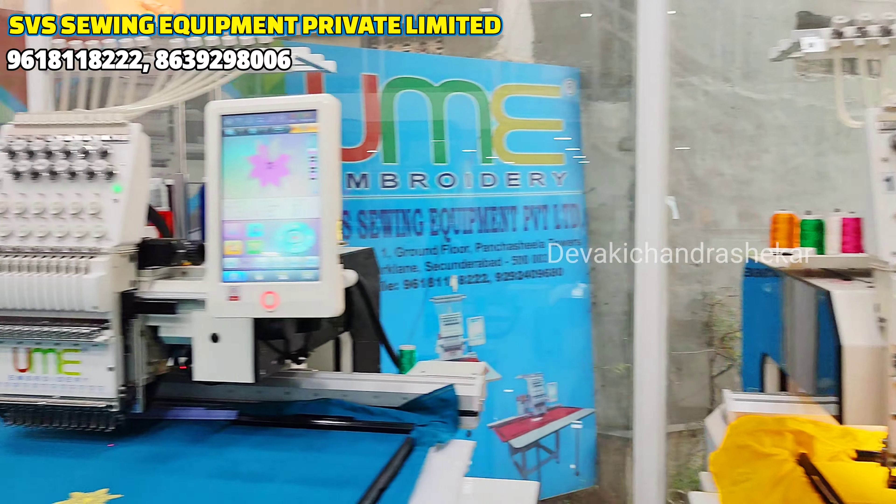If you exchange these machines for this model, you can upgrade. This model uses 16 by 30 and 16 by 24 frames — this model has two frames. It's 16 by 32 inches. The extra features include attached devices like sequence, beads, and cording. These three devices are running in the market. We have devices attached to this model. This is 16 by 32 frame size, and the second part is 16 by 24 frame size — it has two frames.